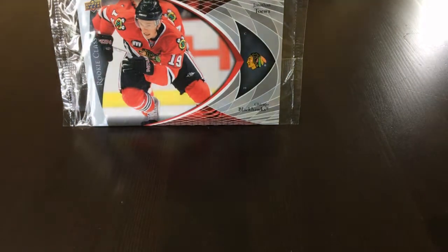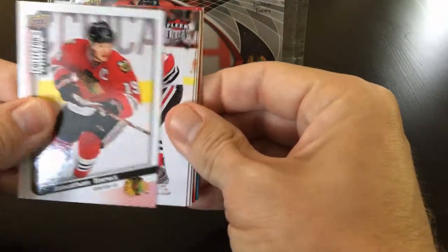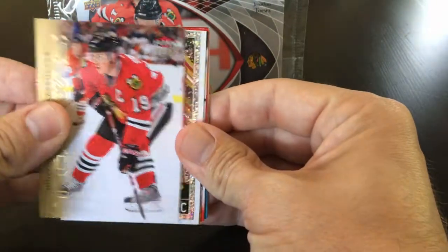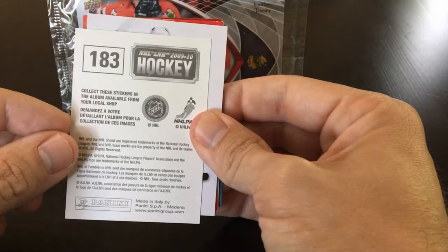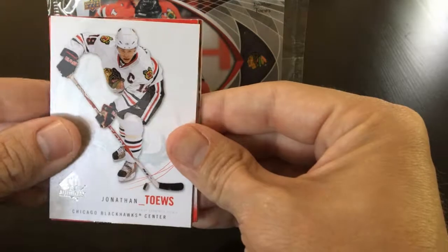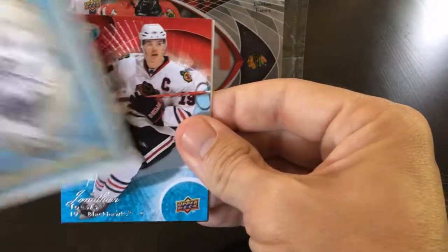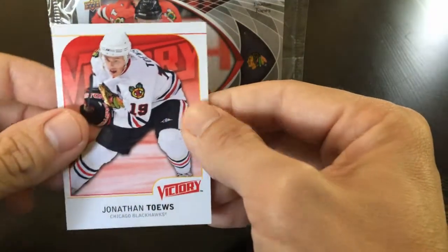Moving on to 2009-2010. Starting off with Collector's Choice base, Fleer Ultra base, Fleer Ultra gold medallion — this is a cool looking card, it's a sticker though — from Panini. We have SP Authentic — a lot of the SP Authentic cards look nice and clean, I like them a lot — Upper Deck base, an insert, Champs base, Ice base, MVP base, and another Victory base.